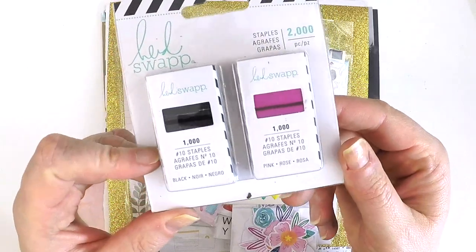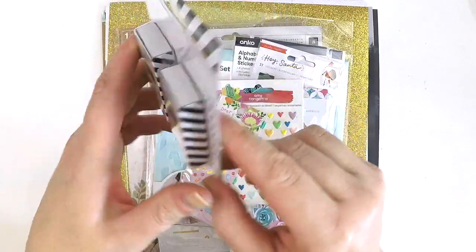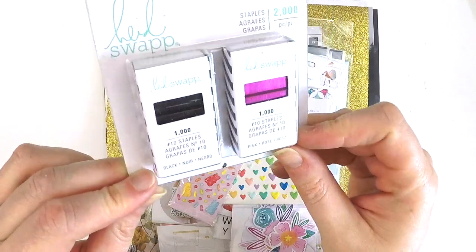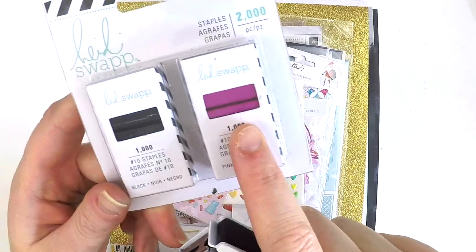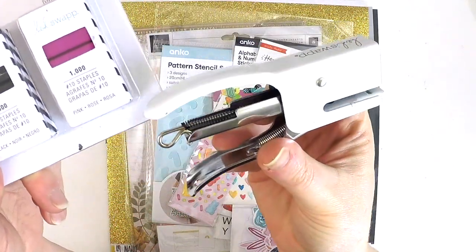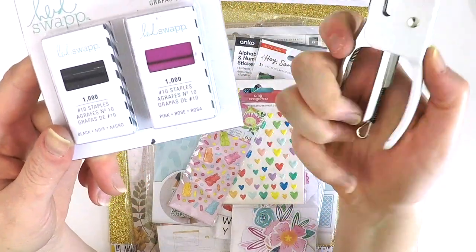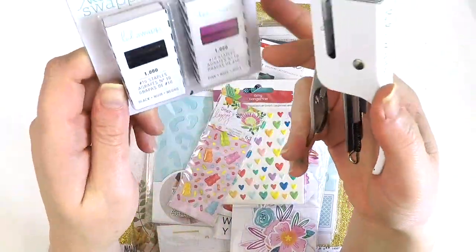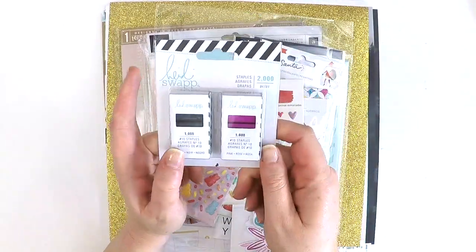One of the online stores that I shop at had a spontaneous 50% off sale, and I couldn't help but grab these gorgeous little tiny Heidi Swap staples. They're pink and black - how gorgeous is that? They fit in this tiny little super sweet stapler right here. So I've got the silver and now I've got the pink and the black staples to add to that collection. Who would not want to love colored staples?